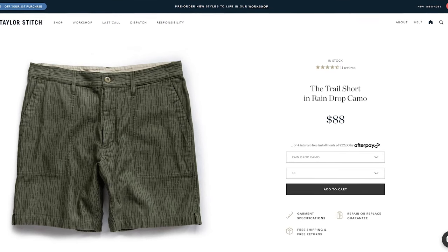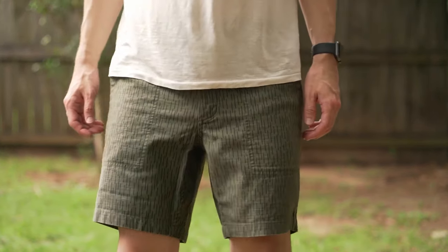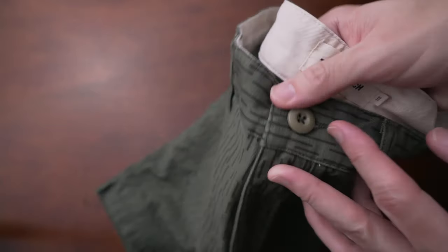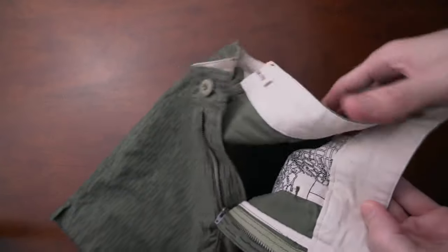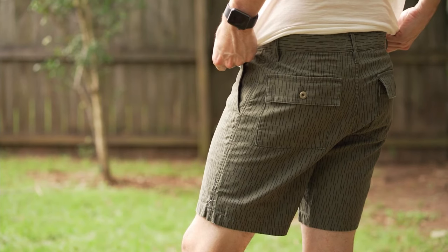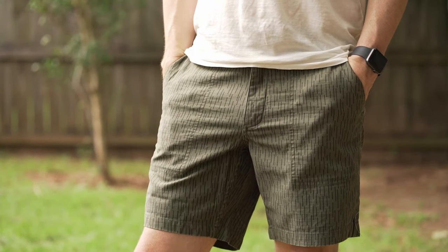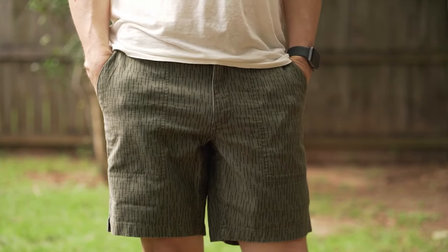Next are the trail short by Taylor Stitch — inspired by vintage military clothing, a tougher option that is durable and stylish. Made with an 8.5-ounce, 100% organic cotton reverse sateen that has a very interesting feel and reportedly gets better with each wash. The pockets are stitched down on the inside, which I don't see often. There are two buttoned back pockets, an 8-inch inseam, and classic Taylor Stitch San Francisco patch pockets. The colorway is raindrop camo, which looks really cool. Size 31, fits really great — they feel tough but comfortable.